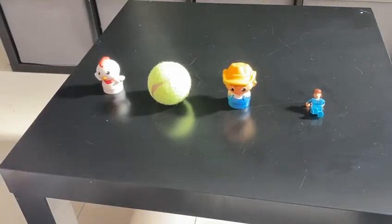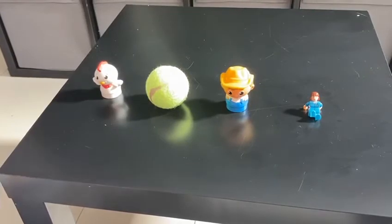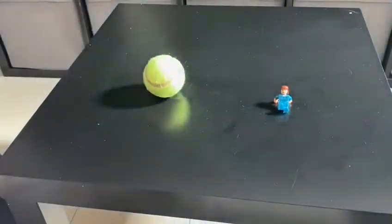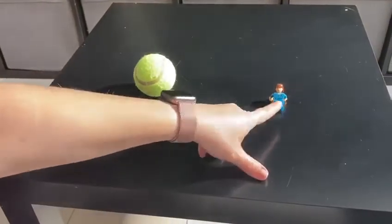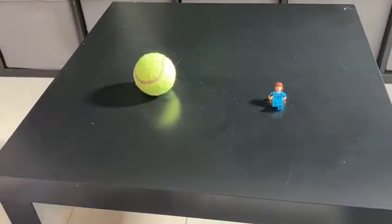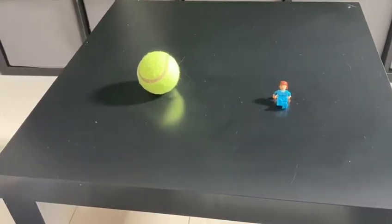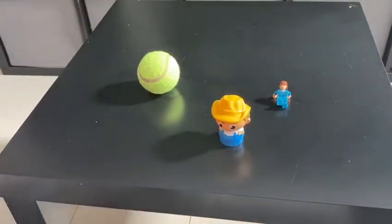Now I'm going to take away two items. What two items have I taken away? We are left with the tennis ball and the Lego woman. I took away the farmer and the chicken.